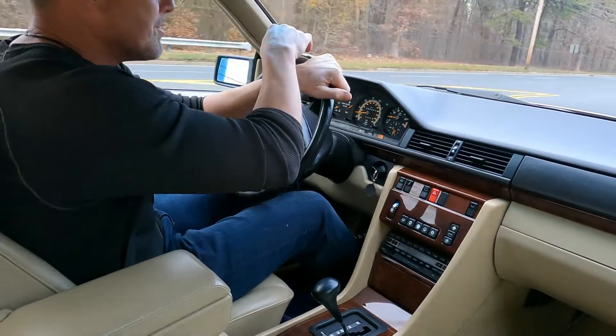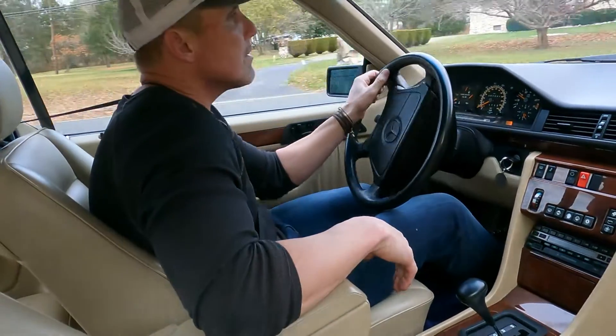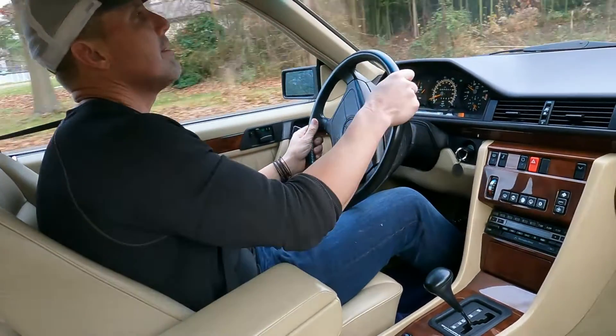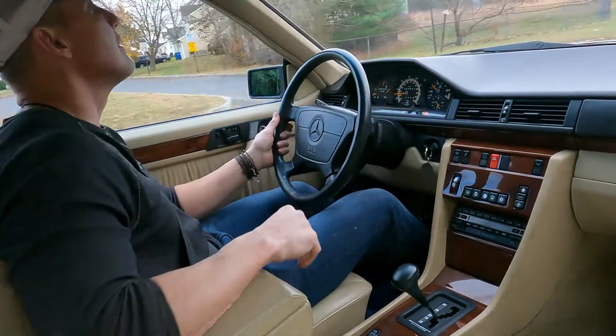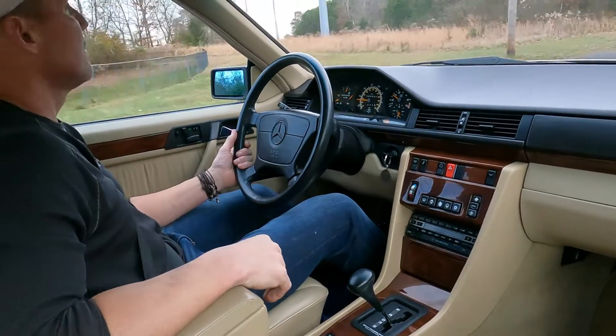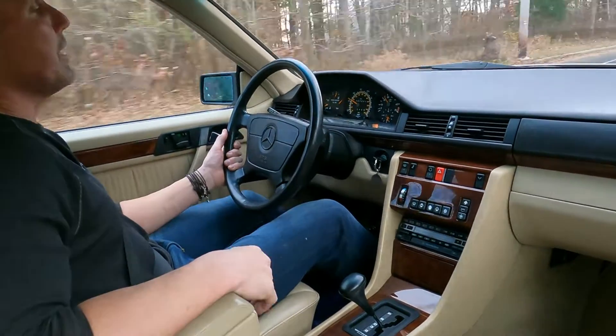It's 46 degrees here in New Jersey. It's not snowing or raining, so I really don't have anything to complain about. The car drives great.